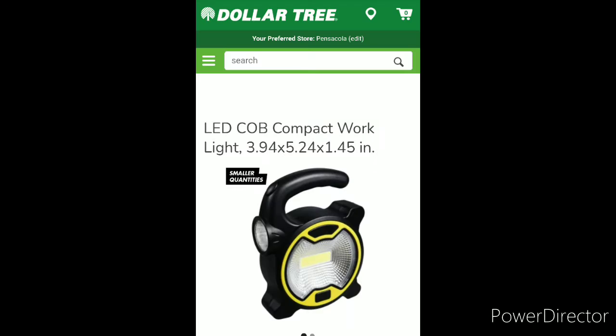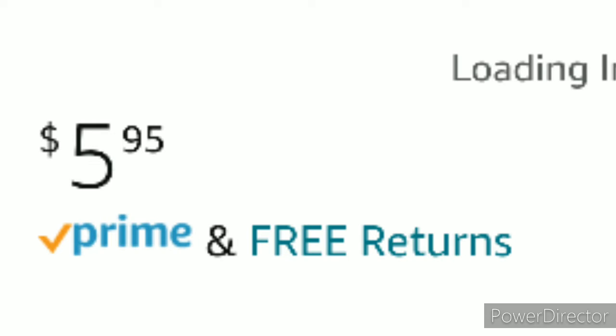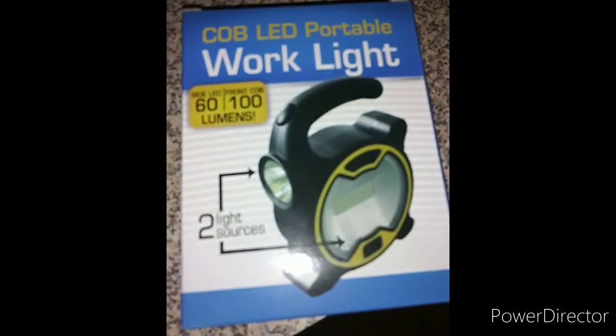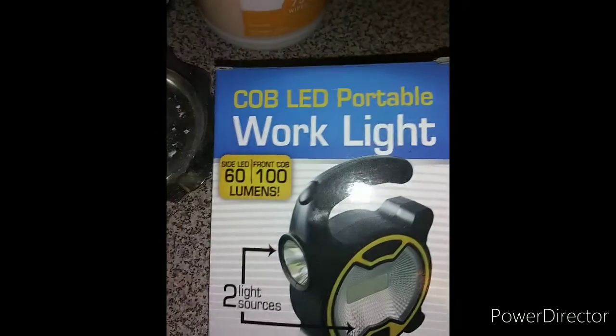It takes three double-A batteries. On the Dollar Tree website they're five star rated, and on Amazon they're four and a half stars. Whether it's perfectly for gifts or just to put in your car as a work light, it's perfect, and they're very bright.